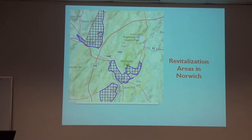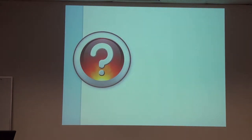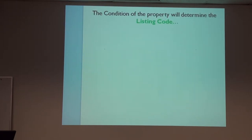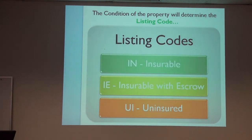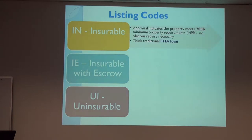Here are some of the revitalization areas, but you're going to see on the HUD listing whether or not they are within the revitalization area. So when can the buyer submit an offer? That depends on the condition and location. The condition determines the listing codes. The codes are IN, which is insurable; IE, insurable with escrow; and UI, which is uninsured — based on the condition of the property. Insurable means it meets the minimum 203B requirements to get an FHA loan.